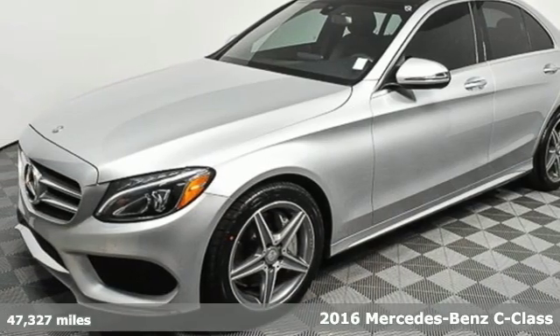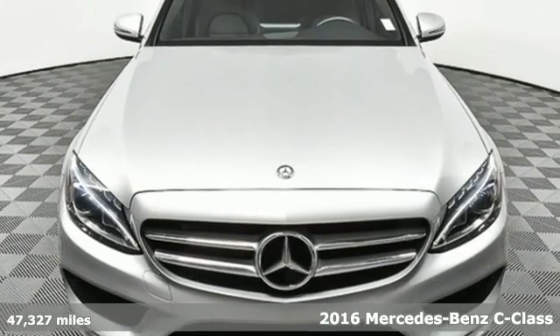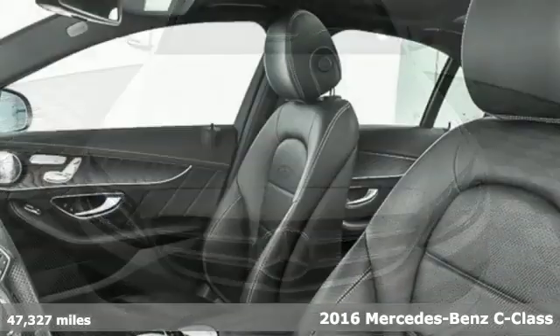It's a 2016 Mercedes-Benz C-Class. Mercedes-Benz, an elevation of innovation.